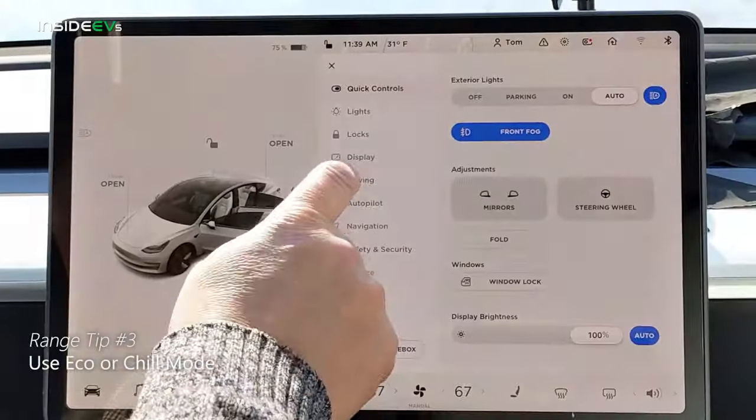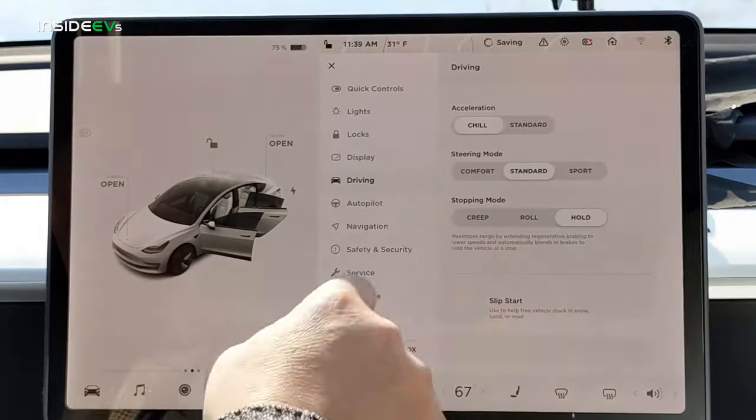Tip number three: select eco mode, or in Tesla vehicles, chill mode. That will send less power to the motor and there'll be more energy left over to extend your range. The added bonus is that with less power going to the traction motor, you're less likely to give it a little too much energy and have your wheels spin, perhaps entering a skid on icy roads. So there are two benefits: safer and more range.